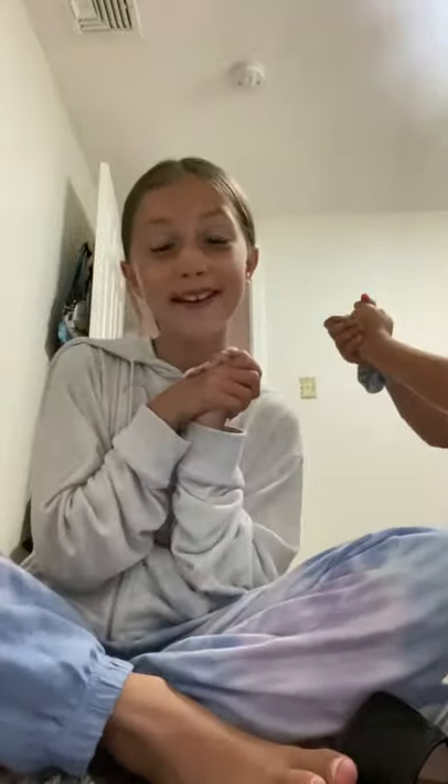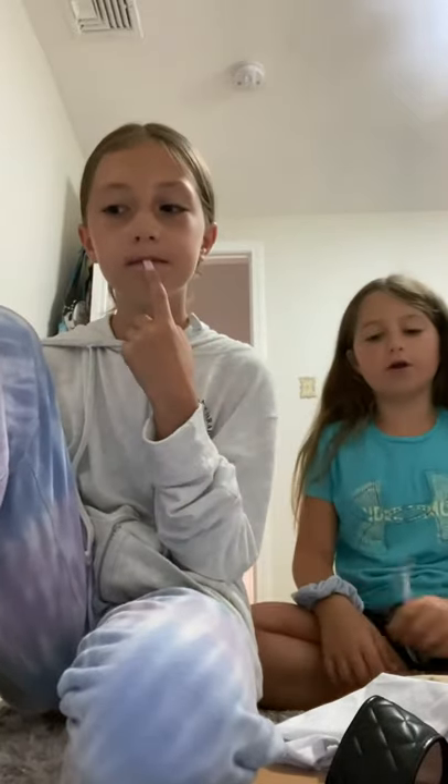Hey y'all, welcome back to my YouTube channel! Today I'm gonna do a Shein haul because I just got my order in. We have a special guest, Seraphina — hi, I'm Julia, her sister. So today we're gonna be showing you what I got off Shein. She only got one item because they gave her two pairs of what we're going to show you, but we're not gonna spoil it.